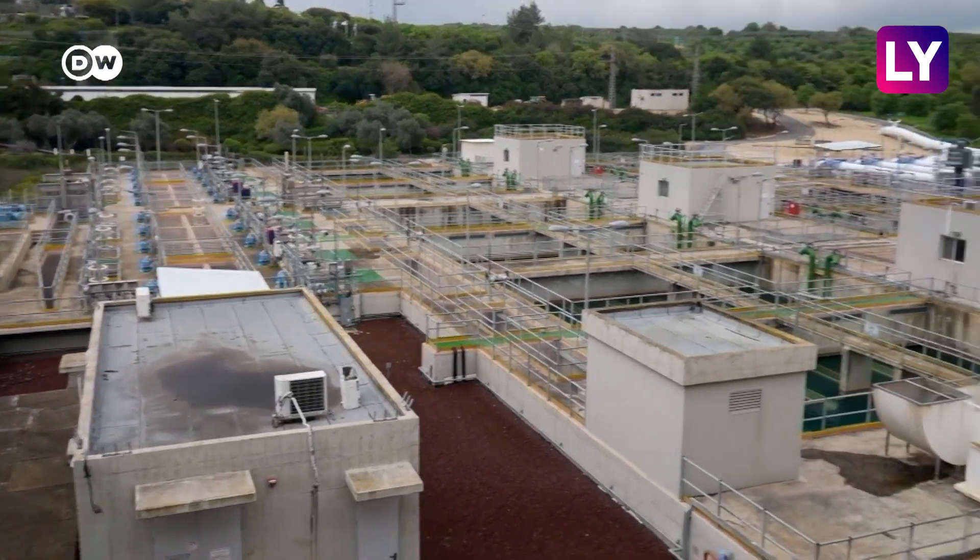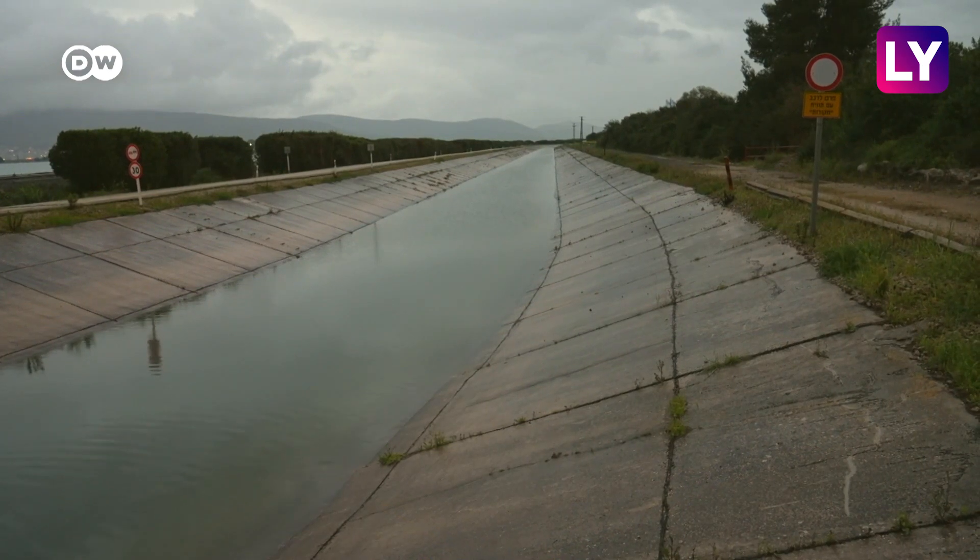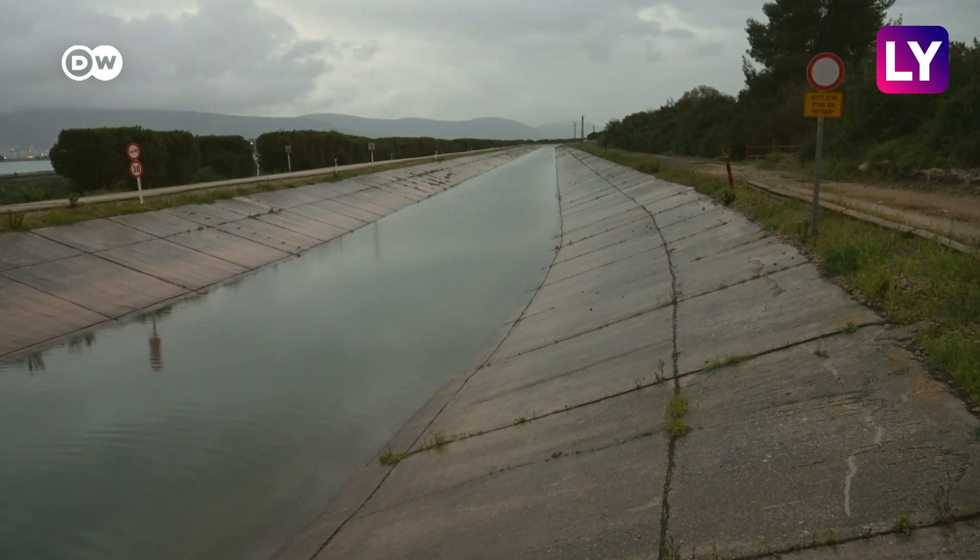Now in a world-first project, Israel hopes to make that problem a thing of the past by using desalinated water to refill the freshwater lake.